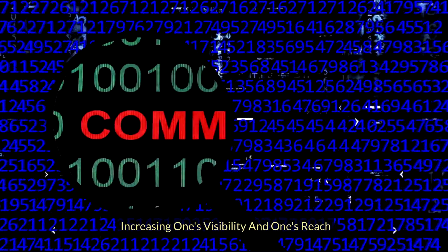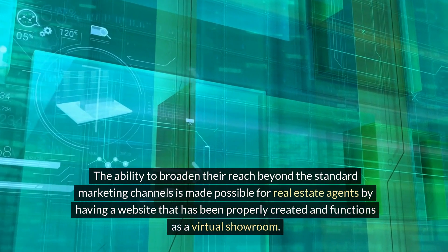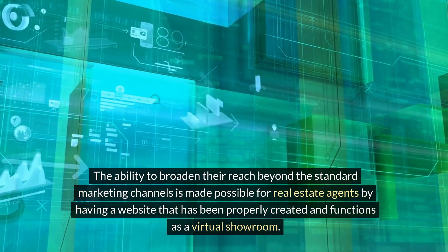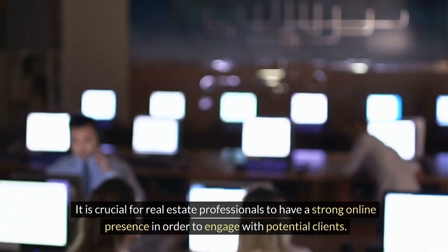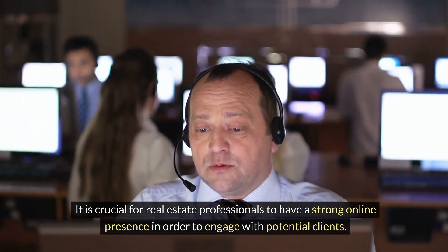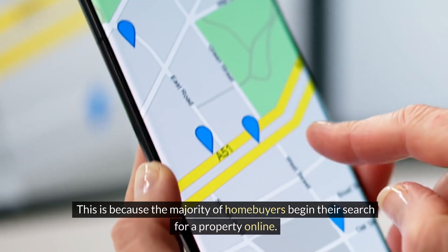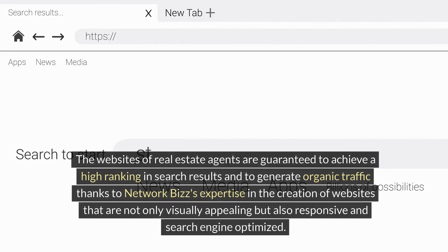Increasing one's visibility and reach: the ability to broaden their reach beyond standard marketing channels is made possible for real estate agents by having a website that has been properly created and functions as a virtual showroom. It is crucial for real estate professionals to have a strong online presence in order to engage with potential clients, as the majority of home buyers begin their search for a property online. The websites of real estate agents are guaranteed to achieve a high ranking in search results and generate organic traffic, thanks to Network Biz's expertise in creating websites that are visually appealing, responsive, and search engine optimized.